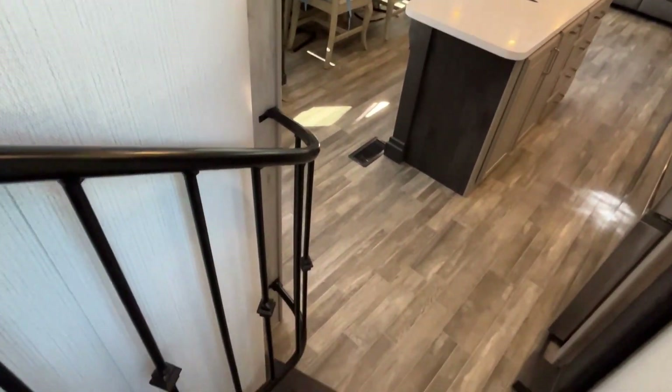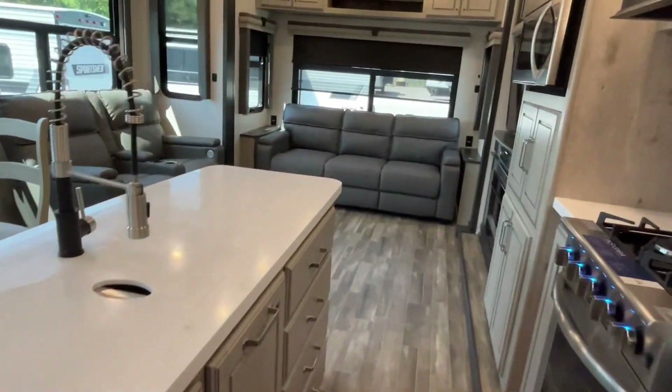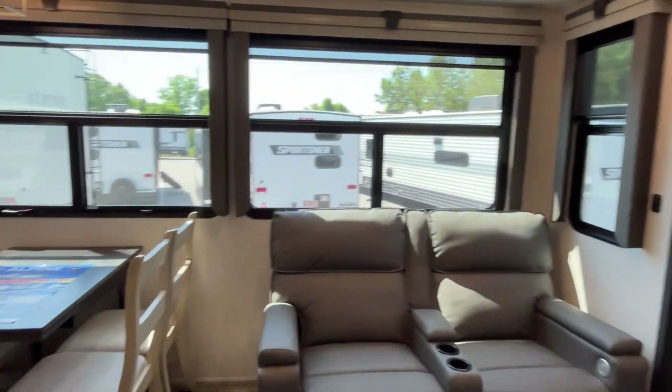Is this not a pretty railing? Leave a comment and tell me what you think about it. If you like this Keystone Alpine, the dealership's information and website for pricing is down in the description. Like always, if you just found our channel go ahead and subscribe, and if you'd like to see us sweat doing these videos, just give us a thumbs up. Thanks everybody!